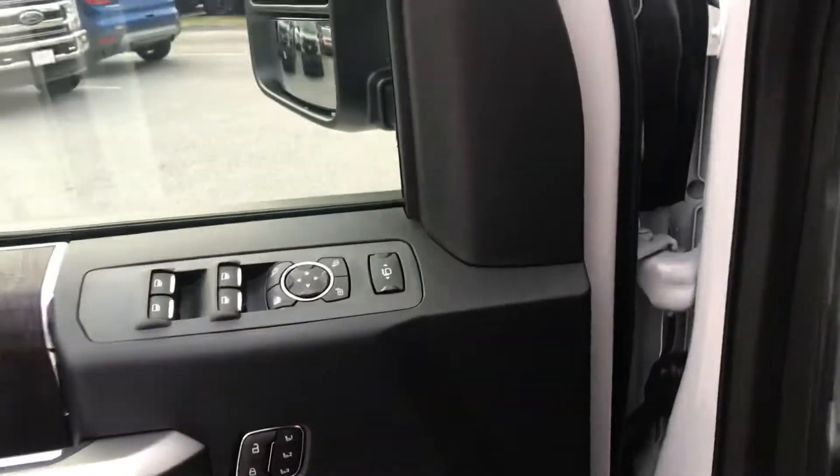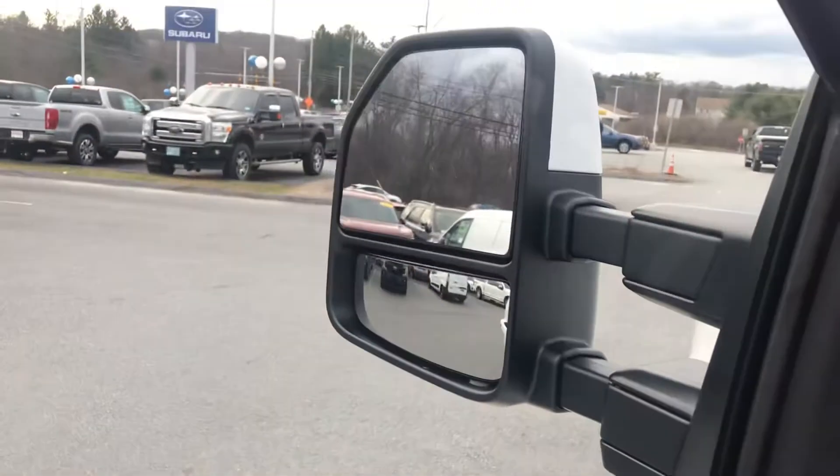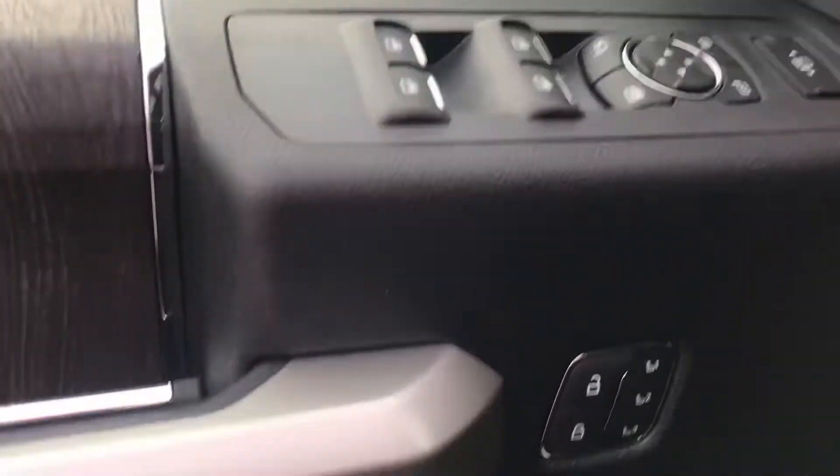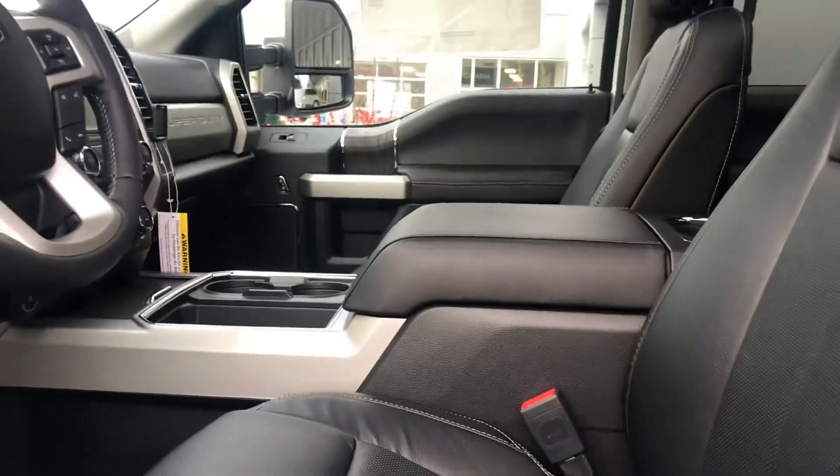There's your backup assist for your trailer, and as I get out we're going to point out some of the power features for the mirrors — completely retractable — power seating with lots of adjustments. You get that and more in the Lariat.